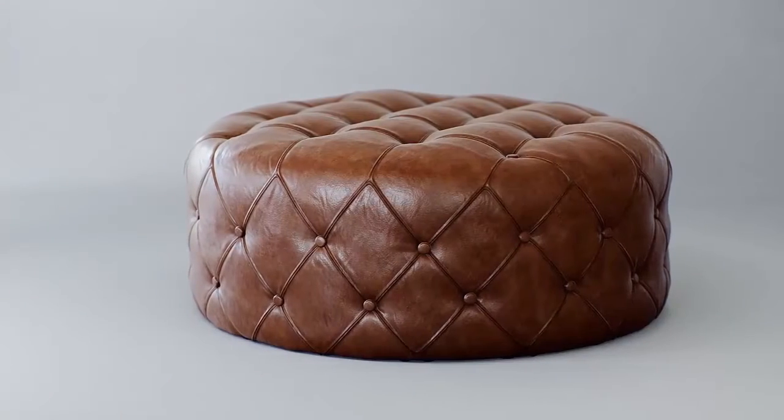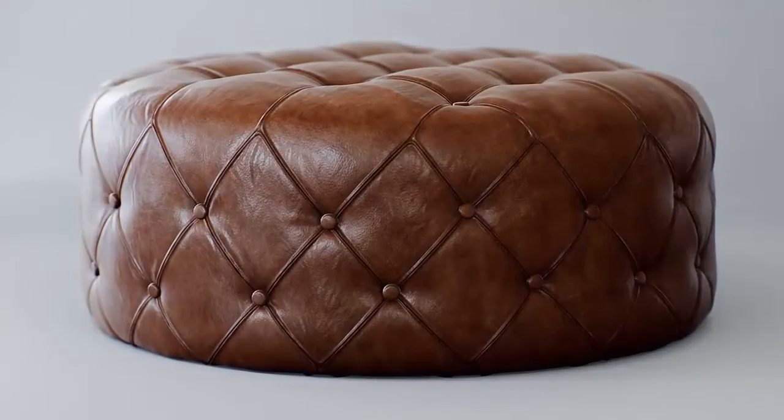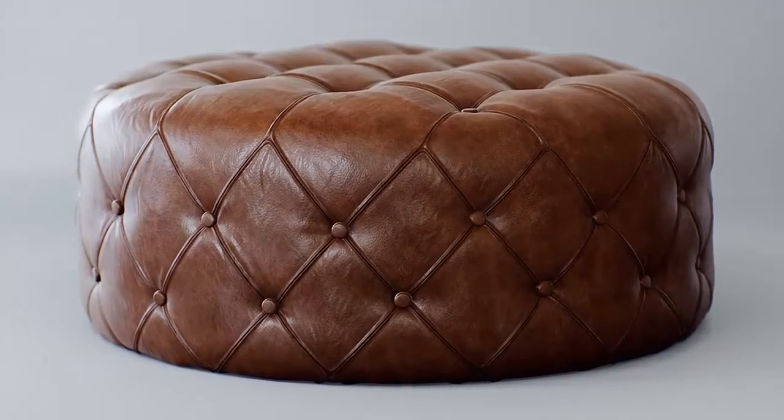Next time you're adding furniture to your UE4 3D project, make sure you don't miss out on our high-quality multi-purpose stools, bar chairs, ottomans, poofs, and end-of-bed benches.